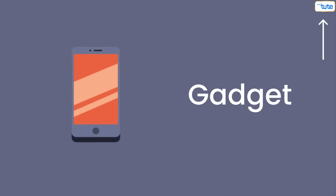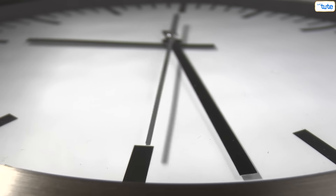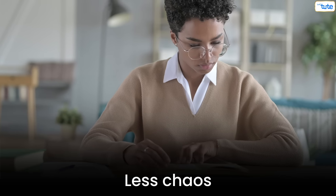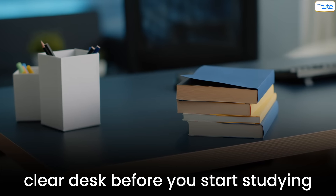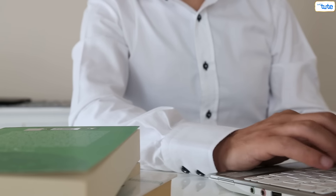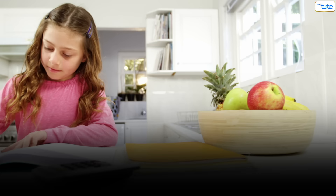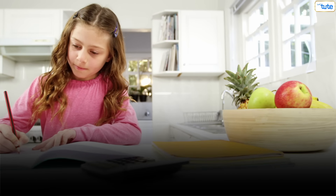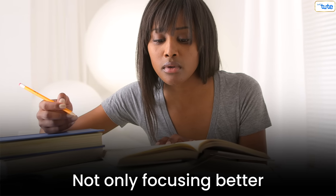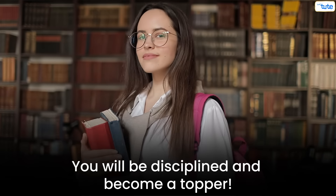Bonus Tip: Always choose a time when you feel most refreshed and energetic, and study at a place where there is less chaos — meaning a clear, clutter-free desk. Research has proven that clutter in your study area causes your mind to procrastinate more and feel less focused. Dedicate a few days to this pattern and it will become your routine, helping you not only focus better but also score way better marks in the exam, since you will be disciplined and become a topper.